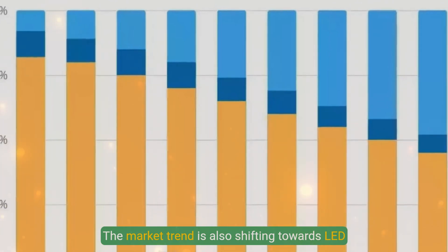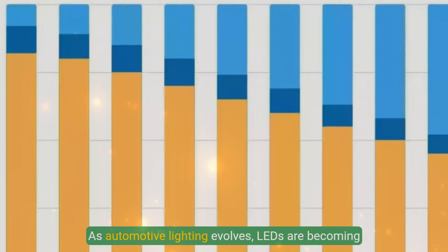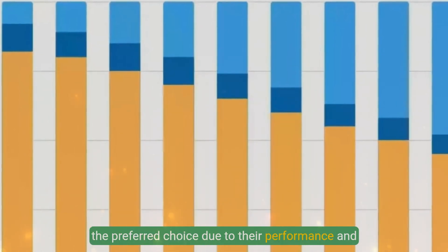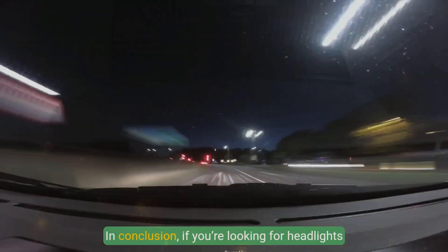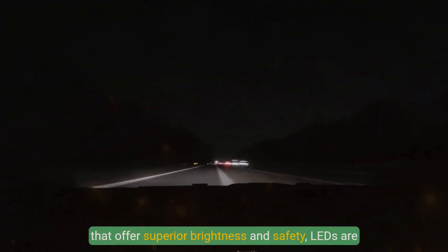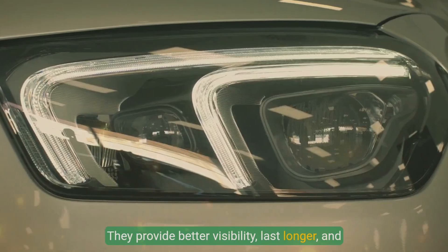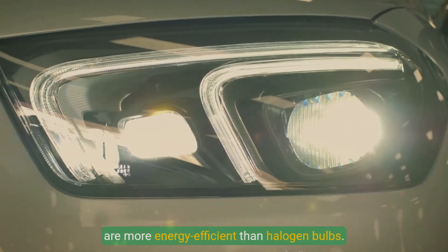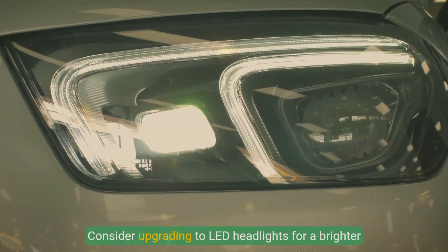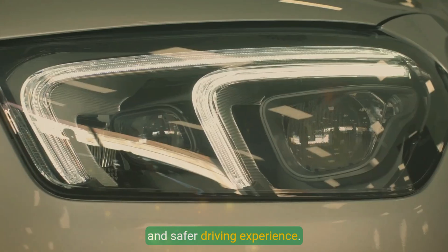The market trend is also shifting towards LED technology. As automotive lighting evolves, LEDs are becoming the preferred choice due to their performance and durability. In conclusion, if you are looking for headlights that offer superior brightness and safety, LEDs are your best bet. They provide better visibility, last longer, and are more energy efficient than halogen bulbs. Consider upgrading to LED headlights for a brighter and safer driving experience.